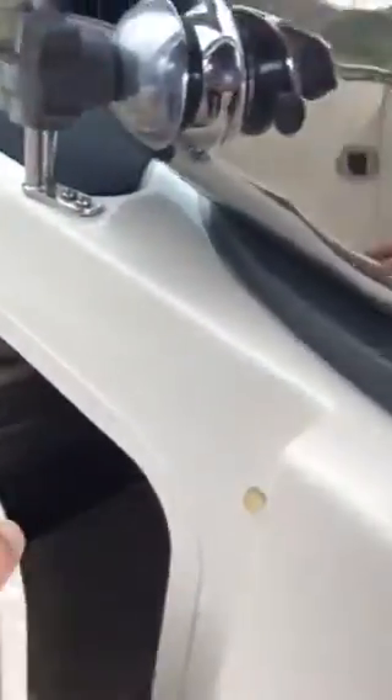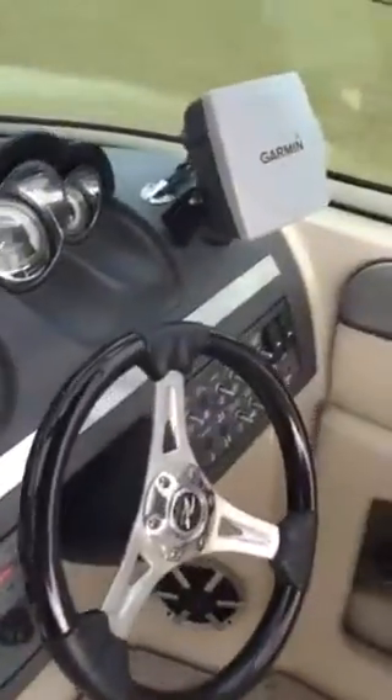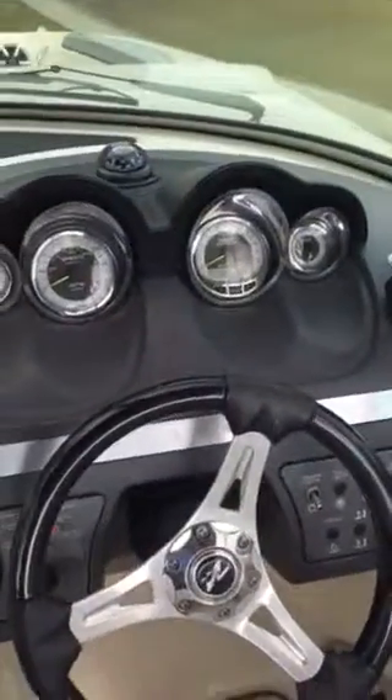You got a whole area here for an enclosed head — the porta potty has been taken out because they just use it for storage, but it's just a porta potty. Lots of storage everywhere, wind block off, door storage. You got front cushions for the bow area, dual tables — cockpit table and a bow table. Digital throttle.